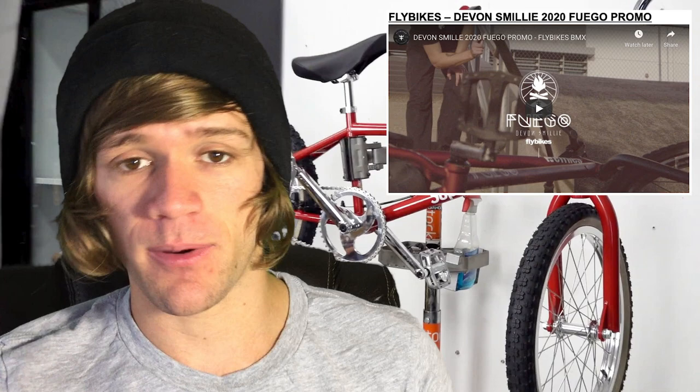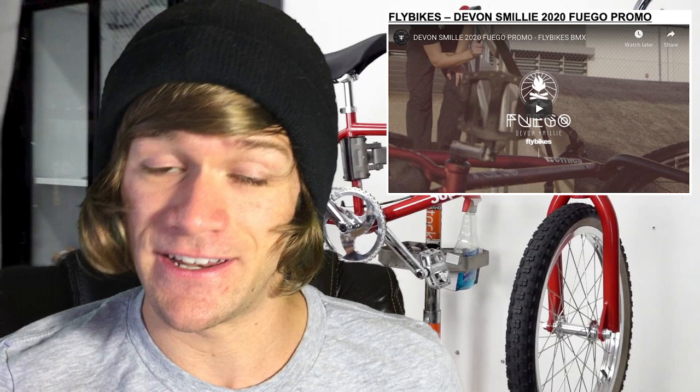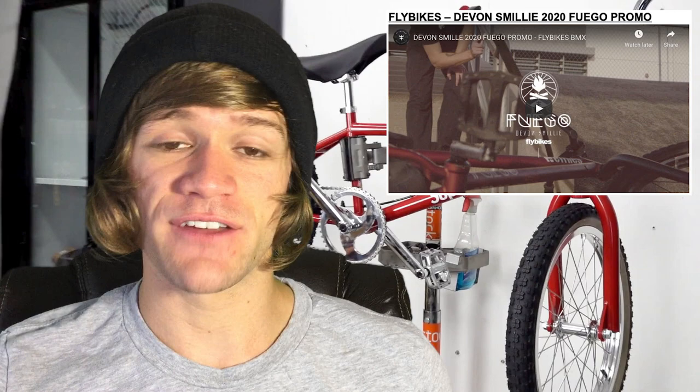That brings us into the product-related news. The first thing is a promo video from Fly with Devin Smiley to promote his signature Fuego line, recently updated with new colors and parts. The video is exactly a minute long with Devin's signature tech as well as a couple burly moves — he did a 540 down a stair set, which was really awesome. There's also a mixture of cassette and freecoaster moves because I believe Devin Smiley has jumped back on the cassette.